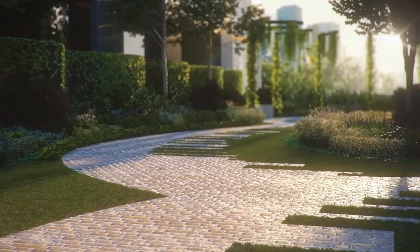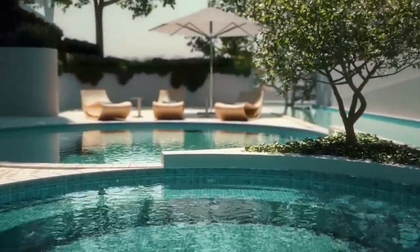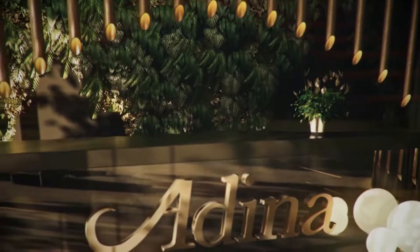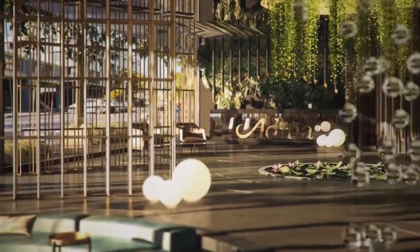Rich in amenity, the Adderley is surrounded by lush landscape gardens with a pool and spa, medical centre, restaurants and retail. All this is right at your doorstep, with the neighbouring five-star Adderley Hotel providing a 24-hour concierge service.